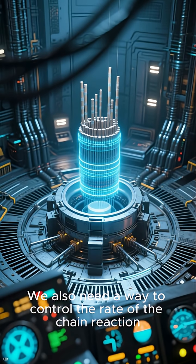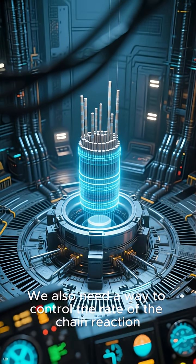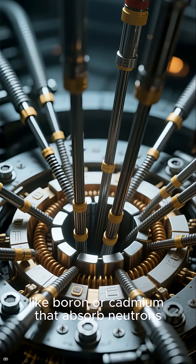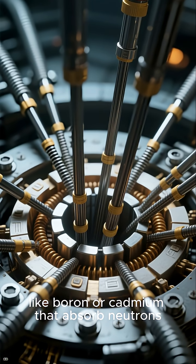We also need a way to control the rate of the chain reaction. This is done by inserting or withdrawing control rods made of materials like boron or cadmium that absorb neutrons.